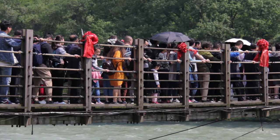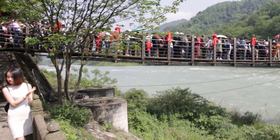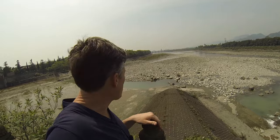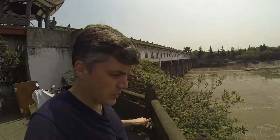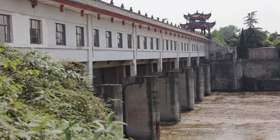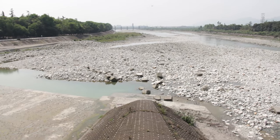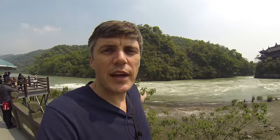Let's go further south and see what happens to the water after it gets split off. At the southern end, as you can see, it's very dry. It's being blocked off by this thing, which is a modern addition. The water is being redirected to provide water for farm fields. This is the bottleneck channel — the start of the irrigation system.